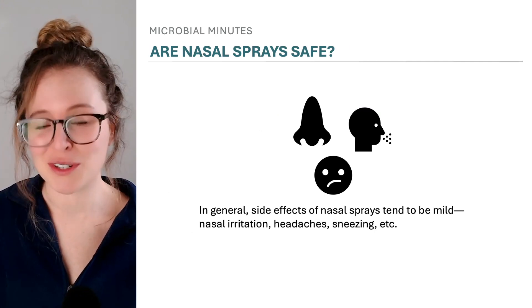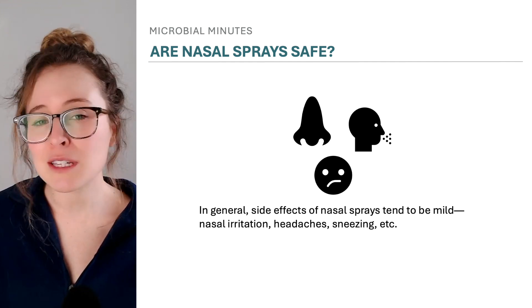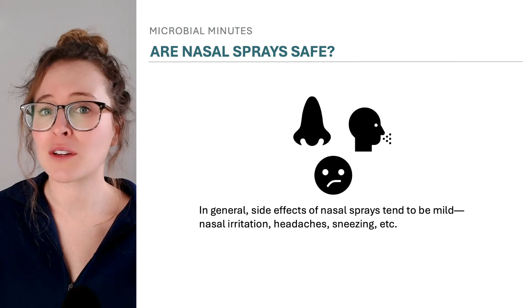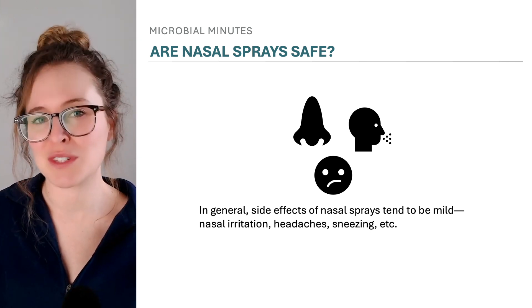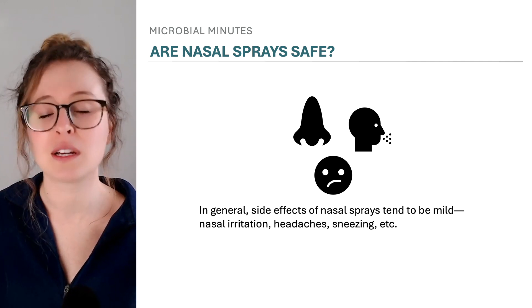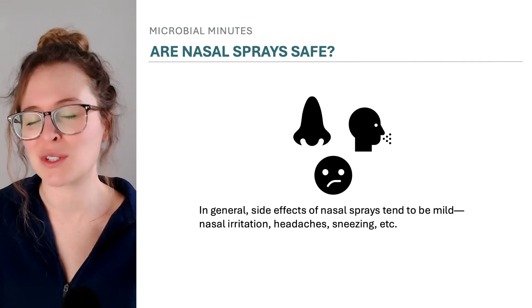Of course, spraying anything up one's nose prompts questions about the safety of nasal sprays. Generally speaking, safety profiles for nasal sprays tend to be good, and in the human trials reviewed for this video, there were no severe side effects. Side effects tended to be mild and included nasal irritation or discomfort, sneezing, and headache. But, as always, more research is needed.